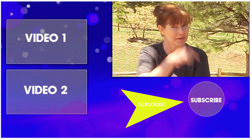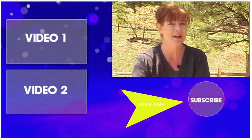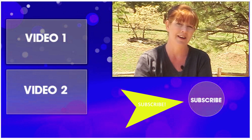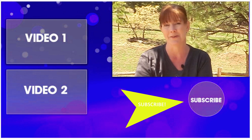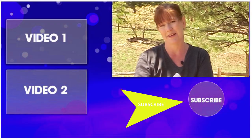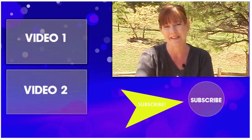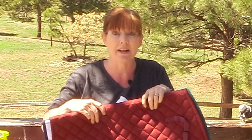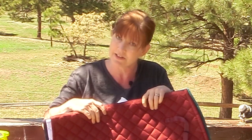Thank you so much for taking time out of your day to watch this video. I'd love if you'd subscribe to my channel — just click on my picture down in the corner, me and Frisbee. You can subscribe and watch all of the other videos I have on how you can be a budget equestrian too. Thanks so much for watching, and I'll see you in the next video. Now I've got to go put all my stuff away, put it all in the barn, and try on my new breeches.